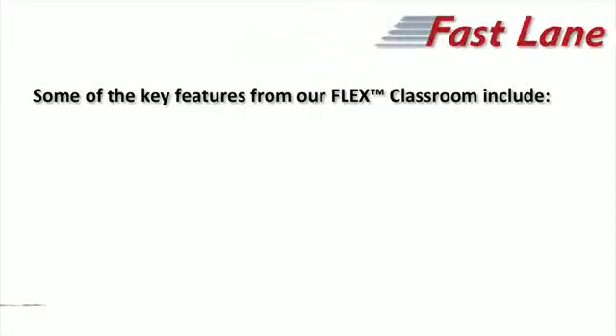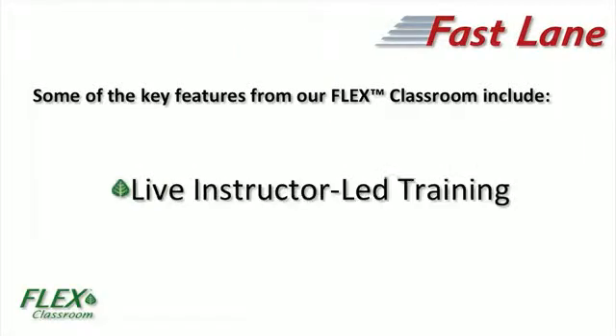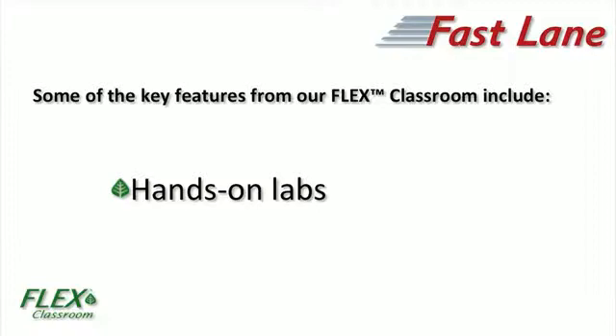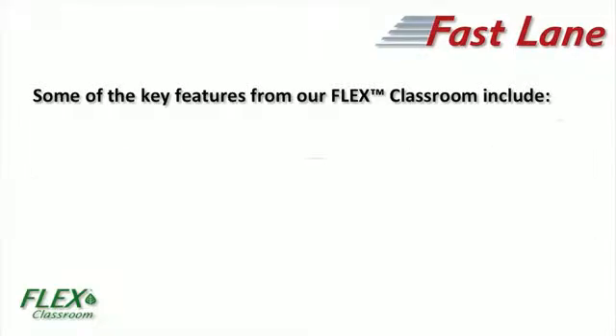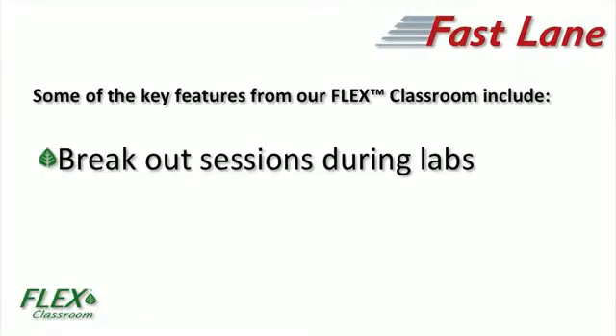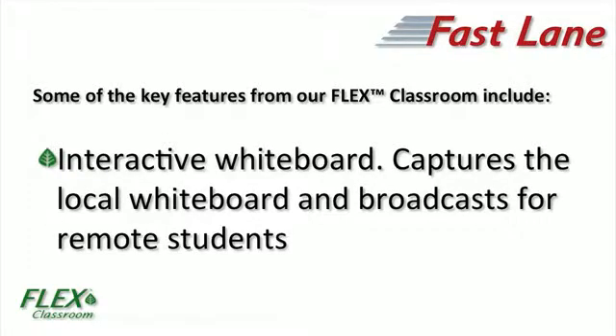Either way your experience will be equally as effective. Here are some of the key features from our FlexClassroom. You get to attend a live instructor-led training. There are hands-on labs for the remote students and local students alike. There's voice and video for remote students to see and interact with the instructor and local students. There are breakout sessions created during the labs so remote students can communicate with each other without interfering with other portions of the class. You also have an electronic whiteboard where the instructor can make notes and draw diagrams and the remote students can see that too.